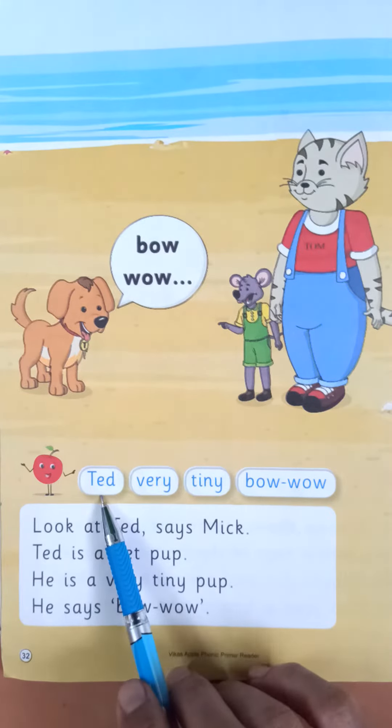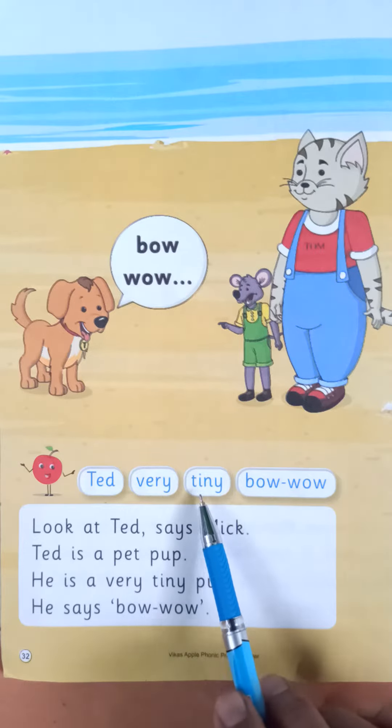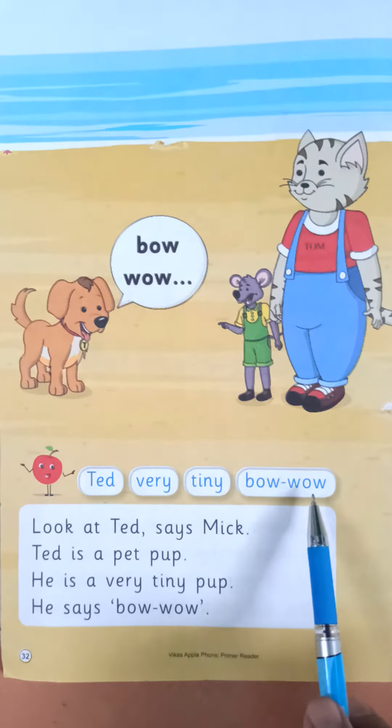T-E-D, Ted. V-E-R-Y, Very. T-I-N-Y, Tiny. B-O-W, W-O-W, Bow, Wow.